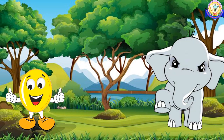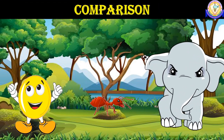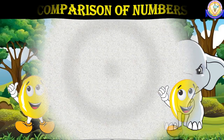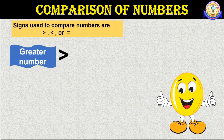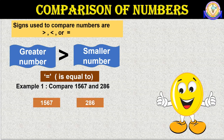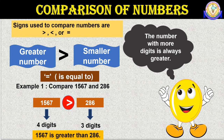In the given picture you can see an elephant and an ant. Whenever you look at them, what comes to your mind? You start comparing their height and weight. Like that, you have learnt to compare up to 3-digit numbers. Today we shall learn to compare 4-digit numbers. Signs used to compare numbers are greater than, less than, or equal to. The open side of the sign always points towards the greater number, and the close side towards the smaller number. If both numbers are equal, we use the equal sign. Now we will compare 1567 and 286. 1567 has 4 digits and 286 has 3 digits. The number with more digits is always greater — that is, 1567 is greater than 286.